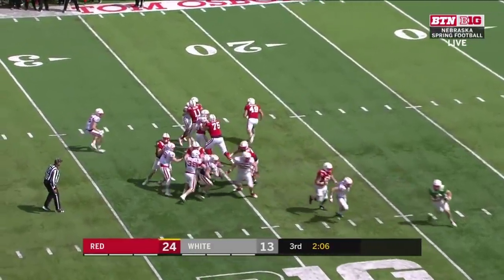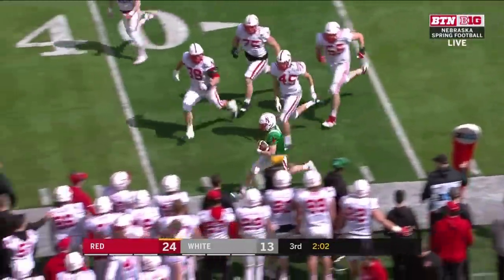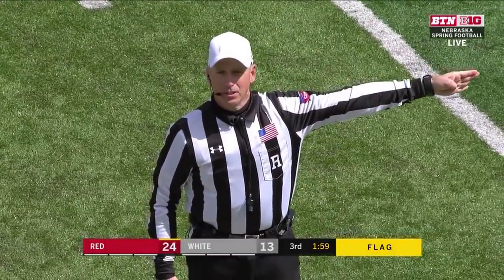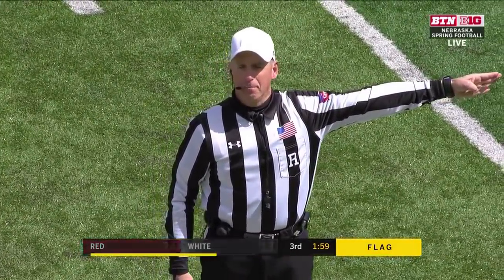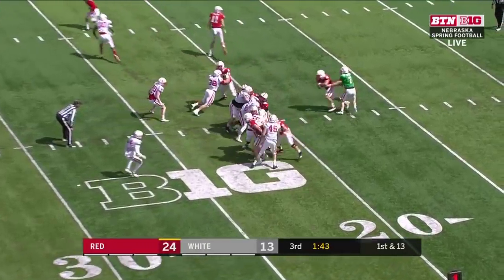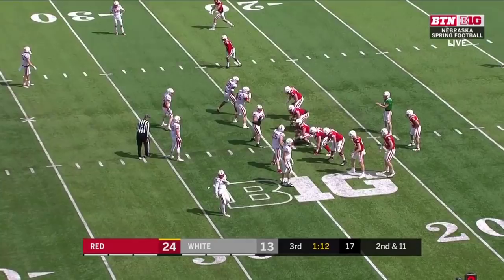Luke McCaffrey back out there at quarterback for the red squad. McCaffrey untouched — a little move there on the near side. Holding, offense number 19, 10-yard penalty from the spot of the foul, first down. How much this Nebraska roster has changed in just 15 months.